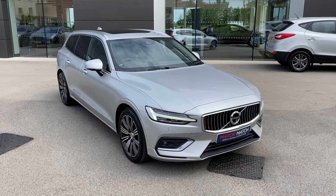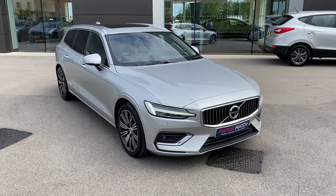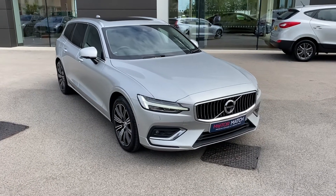With this being a MotorMatch vehicle, it will come with a 30-day or 1,000-mile warranty and additional services are also available. If this vehicle does interest you throughout the video, please get in touch on 01270 864 408.